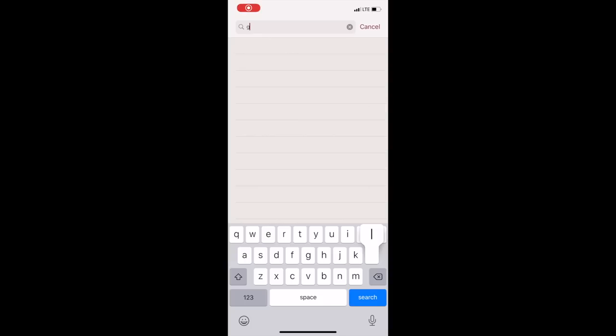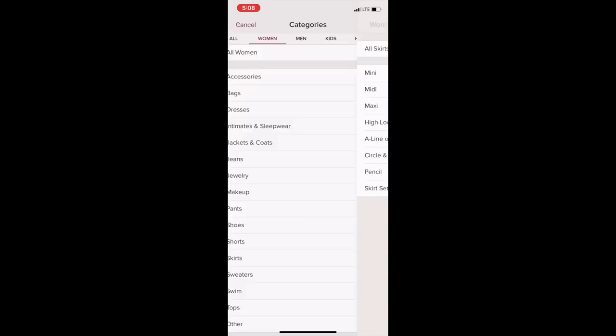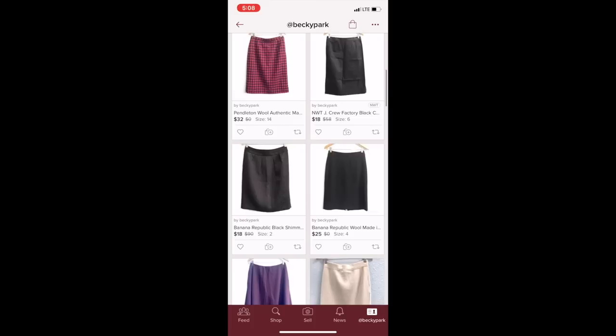I've heard the complaint that when you try to search for a specific brand within your Poshmark closet and you know you have items from that brand, sometimes it just won't show up. What I do in that instance is instead search by category. I'm looking for a skirt by Gloria Sachs, and because typing in the brand name wasn't showing up, I had to find it by searching the category.